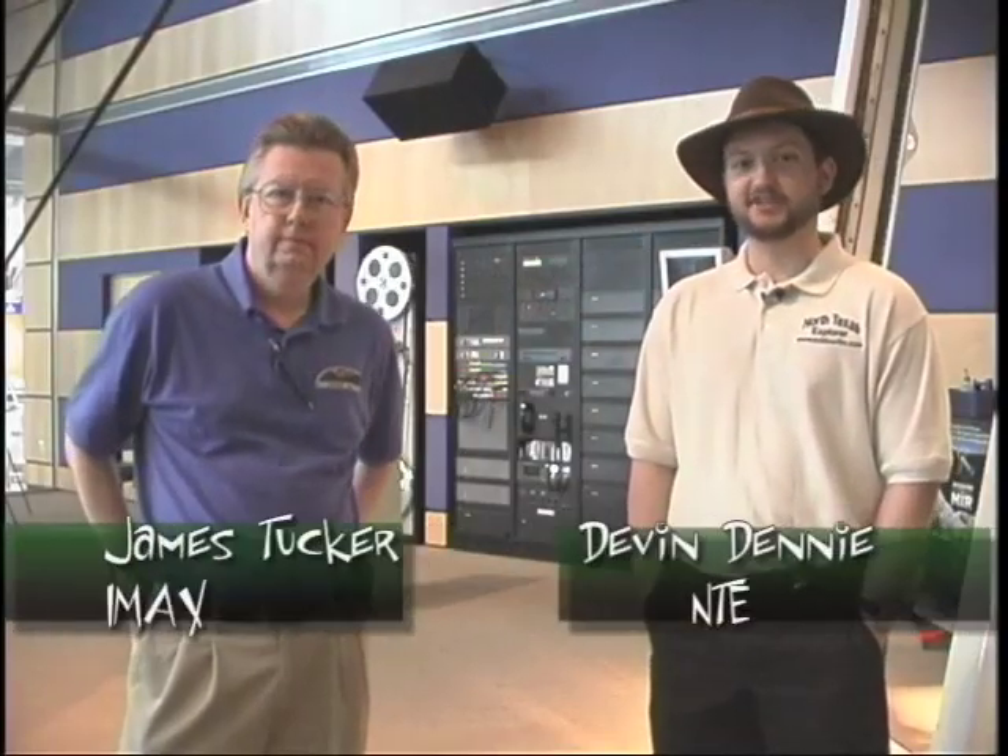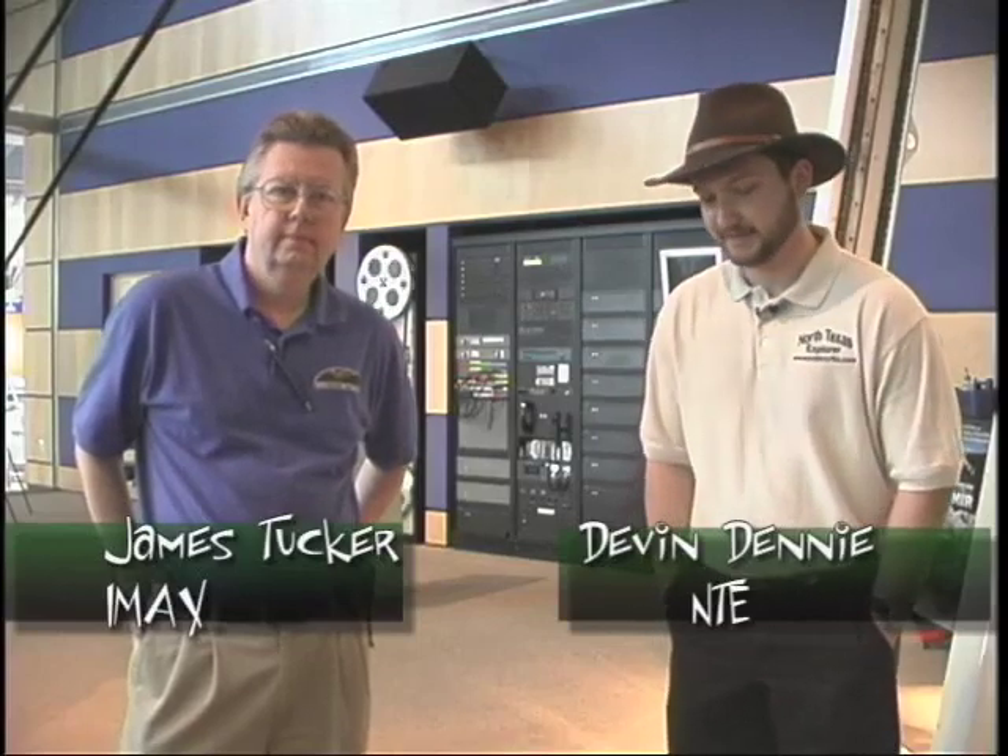We're here with Jim Tucker. He's the chief projectionist for the TI Founders IMAX here at the Science Place. Let's talk a little bit about the IMAX theater here.